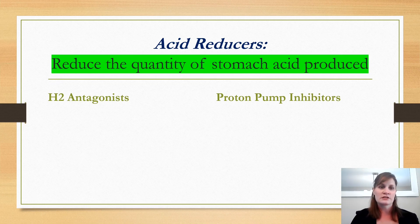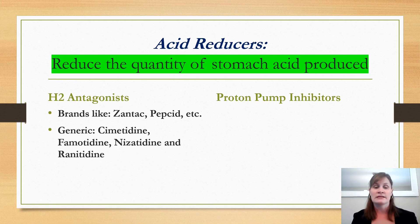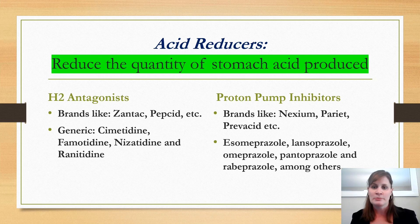There are H2 antagonists, which are histamine antagonists — not to be confused with allergy medications, which are also antihistamines. This is a different receptor and a different mode of action. Then we have proton pump inhibitors, which are what I'm focusing on today. Proton pump inhibitors are much more effective than histamine antagonists and are very widely prescribed. H2 antagonists include brands like Zantac or Pepcid, often available without a prescription. Proton pump inhibitors are usually prescription; the generic names are listed, and they are now widely available as generics.